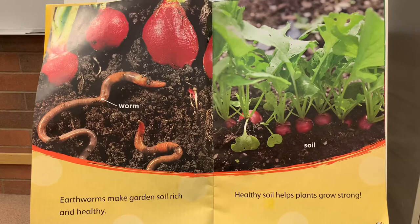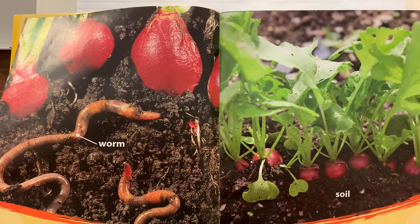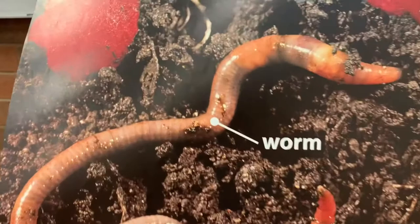Earthworms make garden soil rich and healthy. Healthy soil helps plants grow strong.